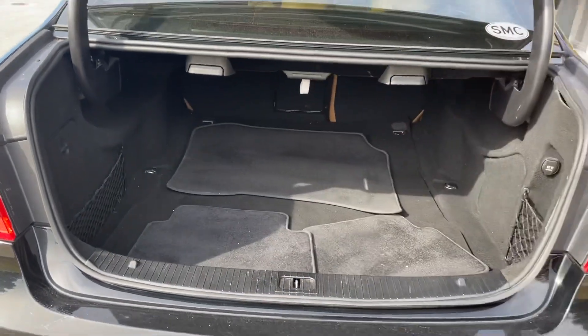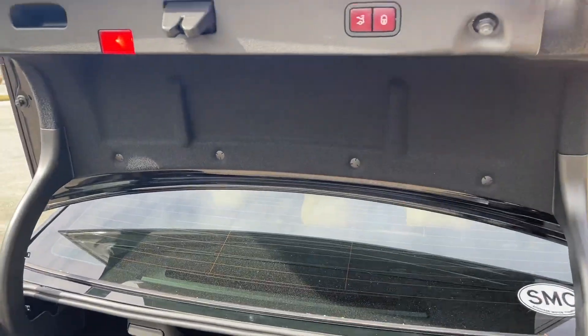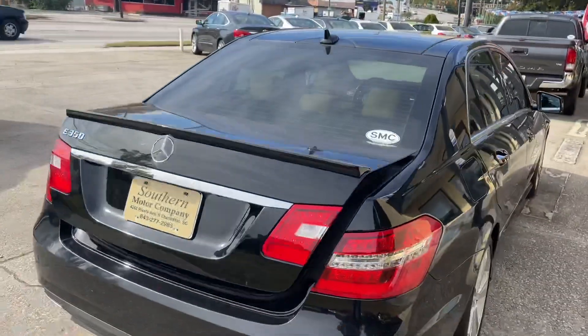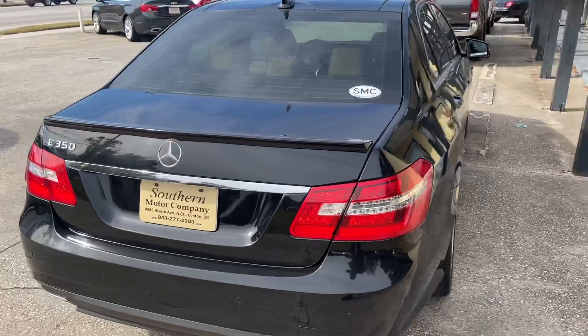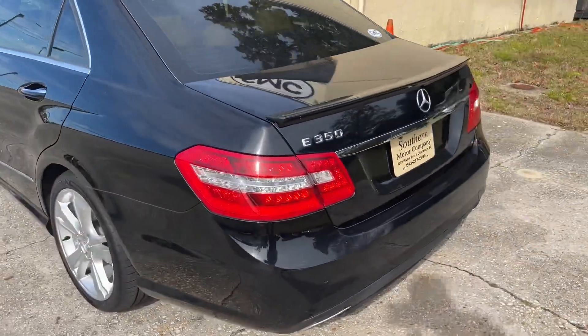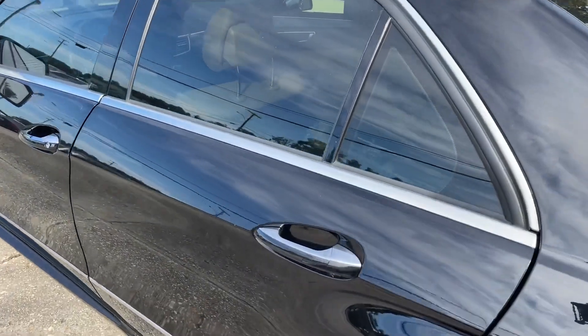The back seats fold down if you need more room, but to make life easier you can just hit the button and they fold right down. Back in the day a lot of SUVs came with power tailgates, but a lot of us didn't know you could also get a power trunk lift on a car like this, which is pretty cool. Moving right along, let's take a look at the interior.